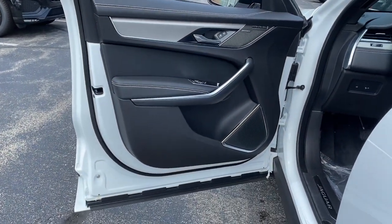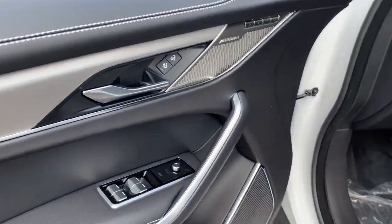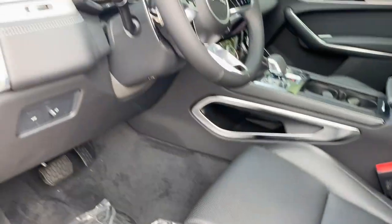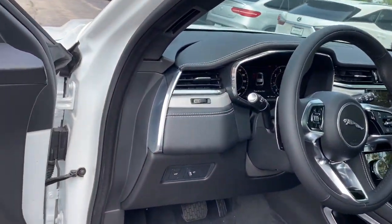These are just some of the great options this vehicle comes with: heated steering wheel, Apple CarPlay and/or Android Auto, navigation system, keyless entry, heated driver's seat, and moonroof.